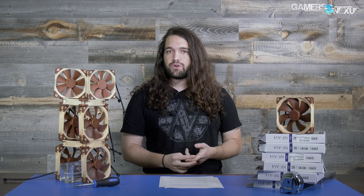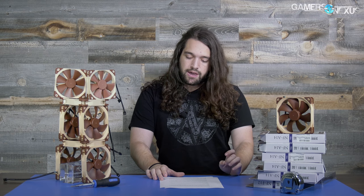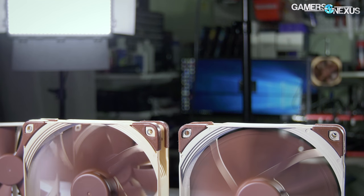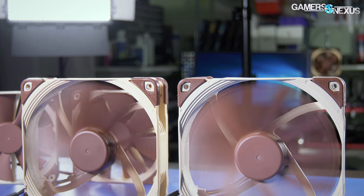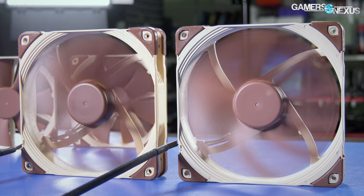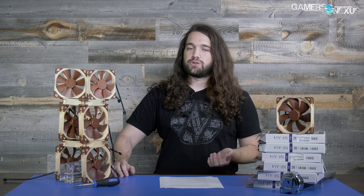Noctua tells us they have a new mold made for the China factory. They also told us their fans have more or less always come from both China and Taiwan, but the same model is rarely made in both locations simultaneously. This recently changed because Noctua needed to tool up to meet demand, and the injection mold toolings were made new at the China location. In fact, these models have primarily been produced in China over the last few years, so it's actually impossible right now to get Taiwan-made stock from Noctua directly — we had to find them elsewhere.